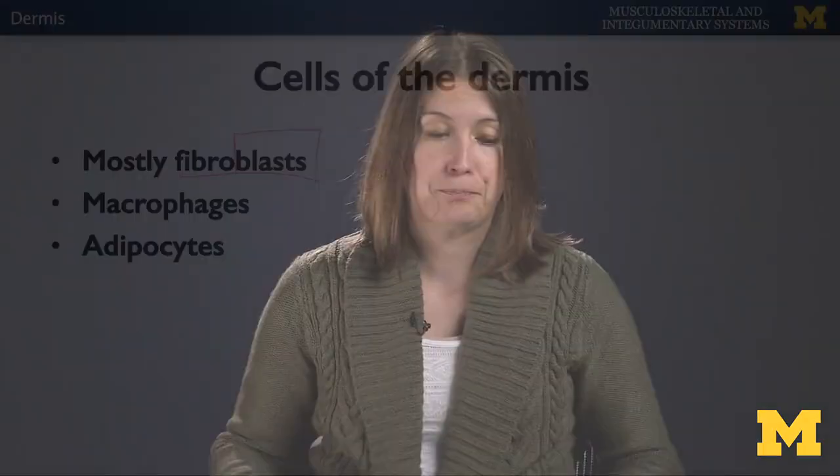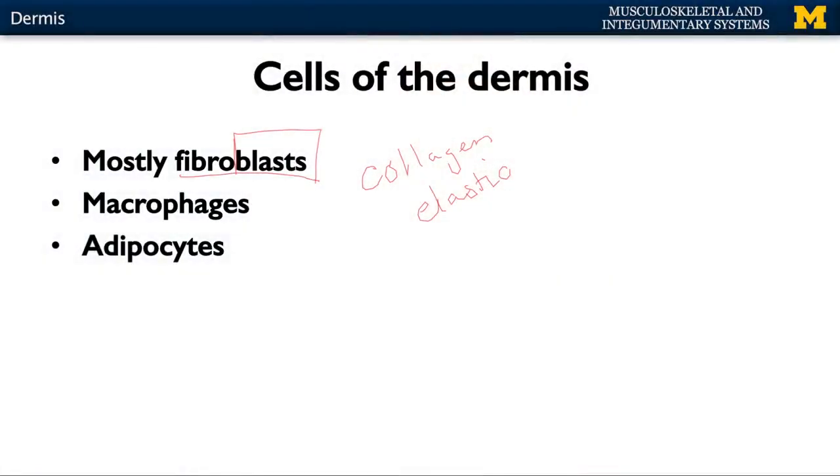In the case of the dermis, fibroblasts create collagen or elastic fibers. This plays a big role in terms of the tensile strength of your skin — being able to pinch your skin is all because of the dermis. Similar to the epidermis, you'll have macrophages able to engulf microbes. In the deepest layers of the dermis, you'll have adipocytes — fat cells — which are closely associated with the hypodermis.